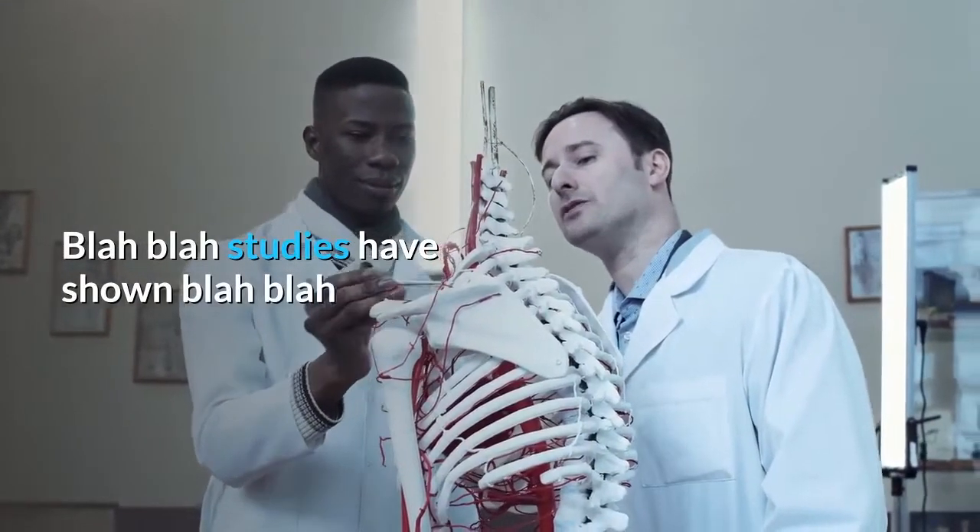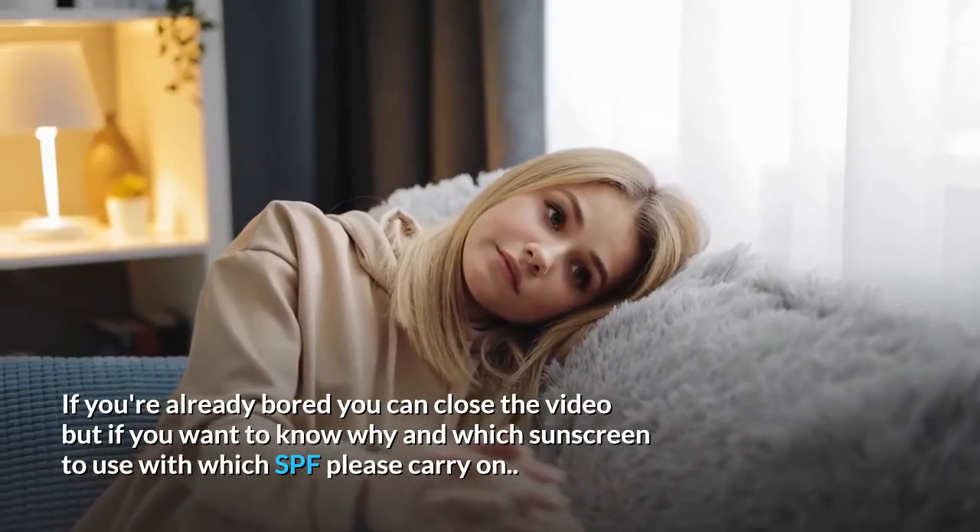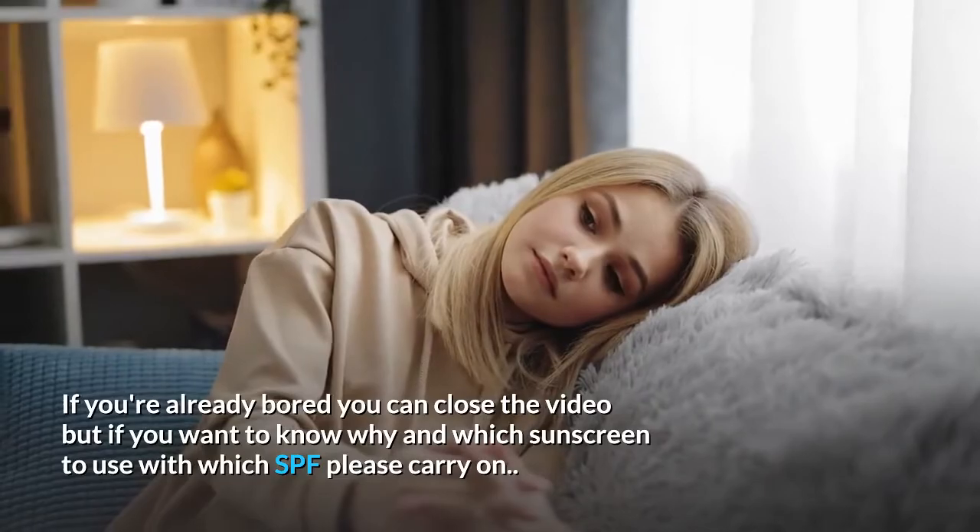Blah blah, studies have shown, blah blah. If you're already bored you can close the video, but if you want to know why and which sunscreen to use with which SPF, please carry on.